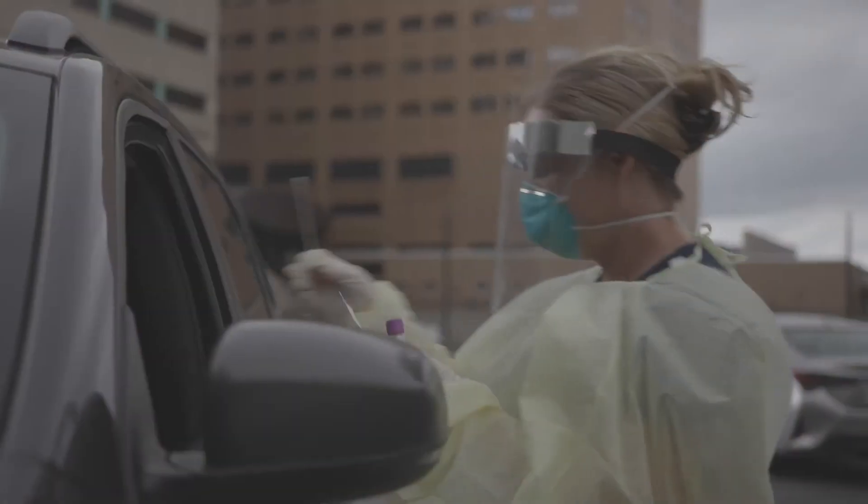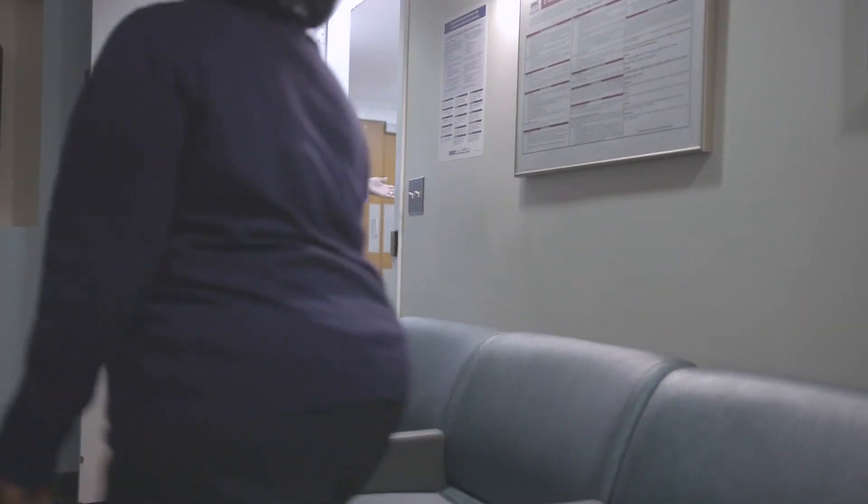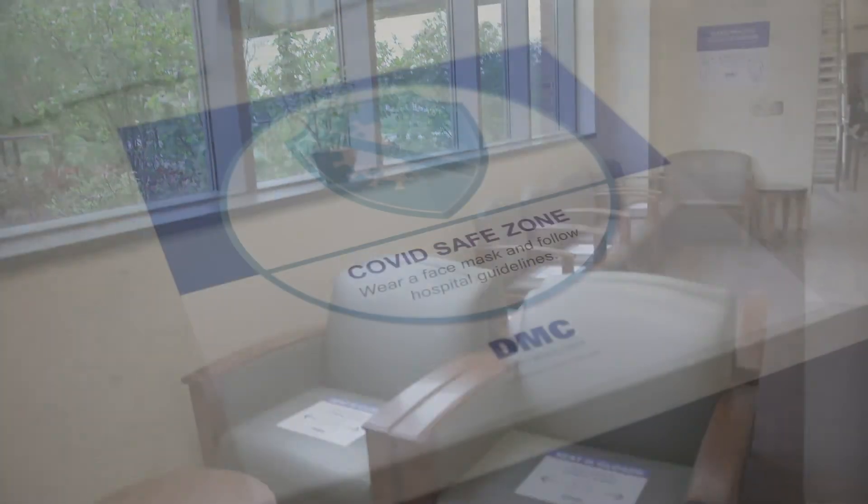The DMC's mission is to provide you with safe, high-quality, and compassionate care. The extra precautions we have put in place will help us stay true to that mission.